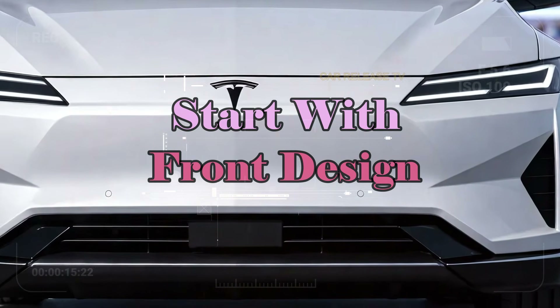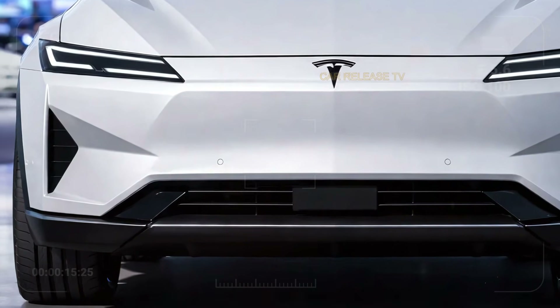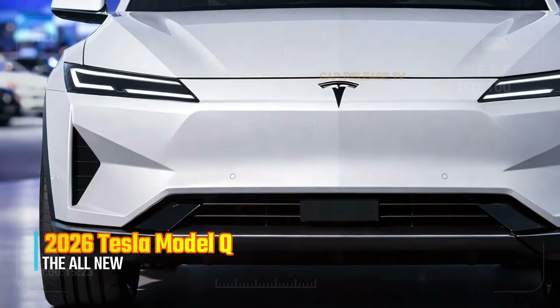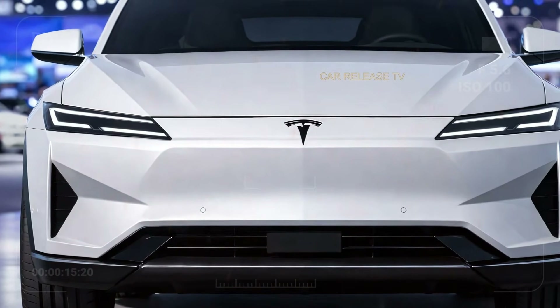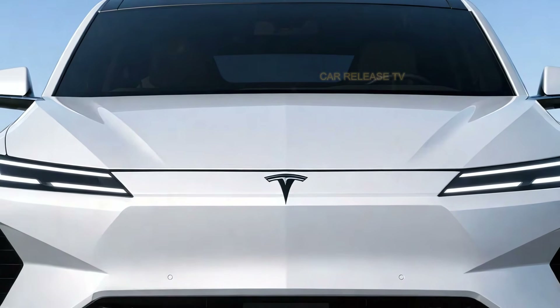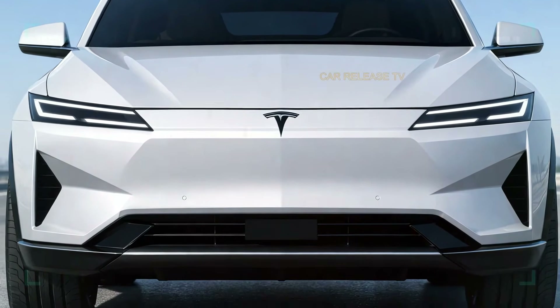From the front, the Model Q immediately shows Tesla's latest design language. The nose is smooth and aerodynamic, with sharp, ultra-thin LED headlights that stretch across the front, giving it a confident and futuristic expression. There's no traditional grille here, reinforcing the fully electric identity and improving airflow for better efficiency.